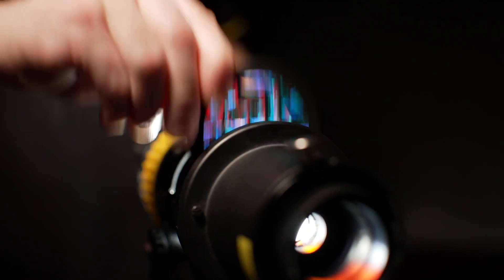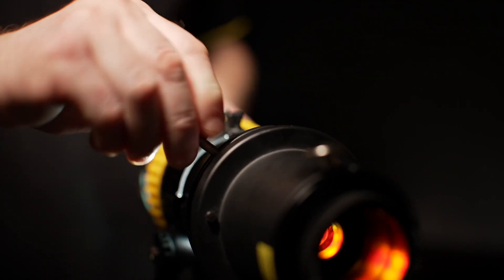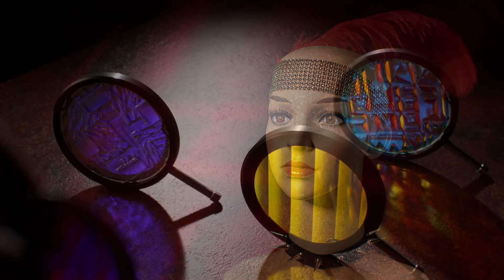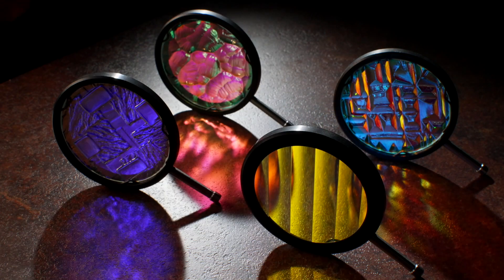Using DadoFX glass in an imaging projector can transform a flat background into something special. Each pattern is available in 8 highly saturated dichroic colours.